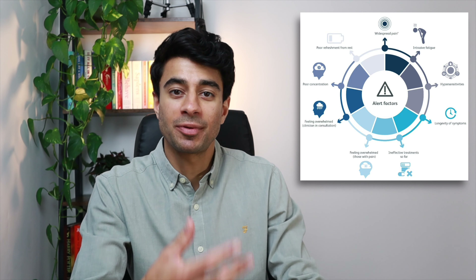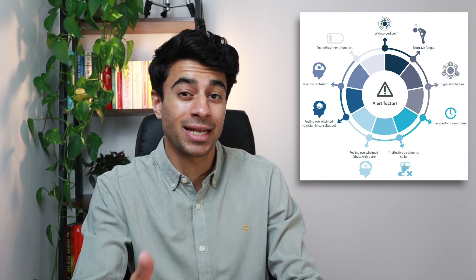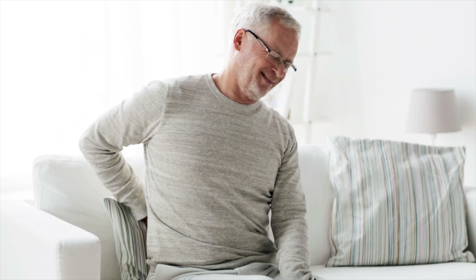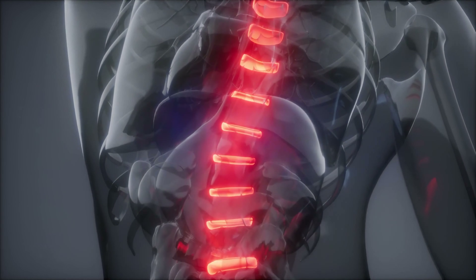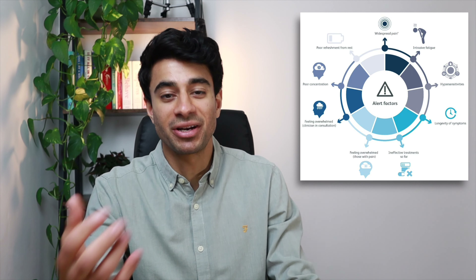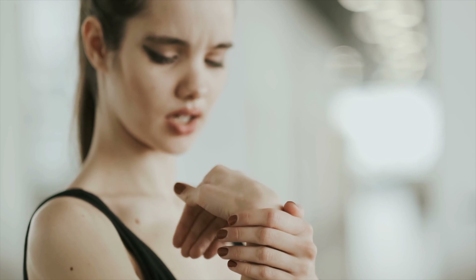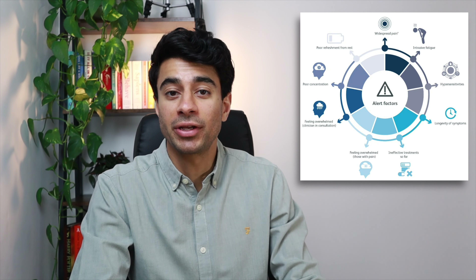It can also be quite confusing for patients when they are experiencing widespread pain, and often they only talk about the area that makes the most sense to them — for example, back pain or slipped discs, because they can fathom what's potentially going on there. Whereas when they're getting widespread pain in lots of different areas of the body, that's more confusing and they may not report all those painful areas. So it's important to directly ask them about other painful body areas.